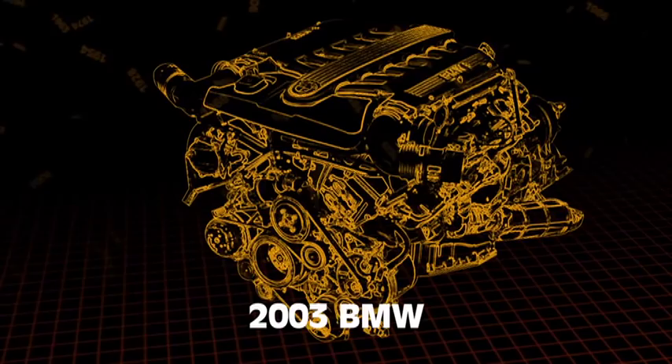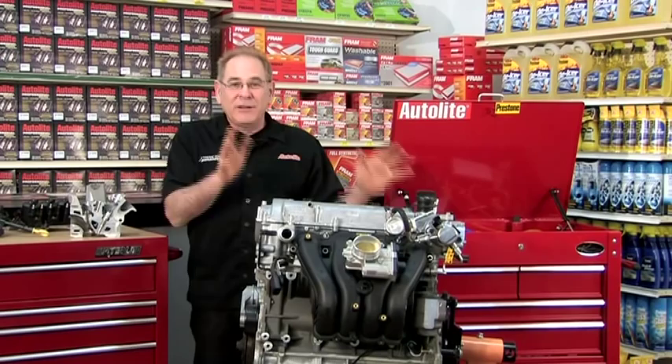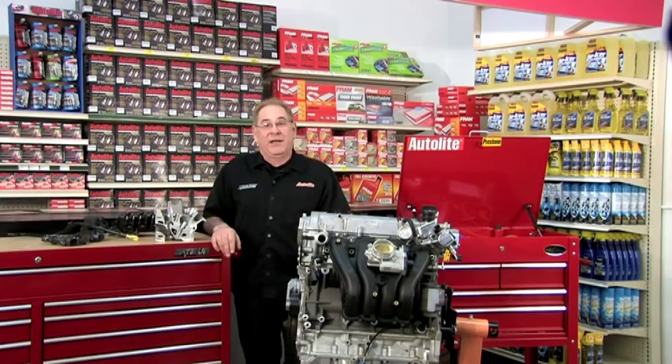In 2003, BMW introduced a low-pressure gasoline direct injection V12. Since 2004, General Motors has released three direct injected engines in the United States, including a 182-horsepower version of the 2.4-liter Ecotec. In 2007, Ford introduced its new EcoBoost engine technology, designed for a range of global vehicles from small cars to large trucks. The main takeaway is that automotive technology is always changing.